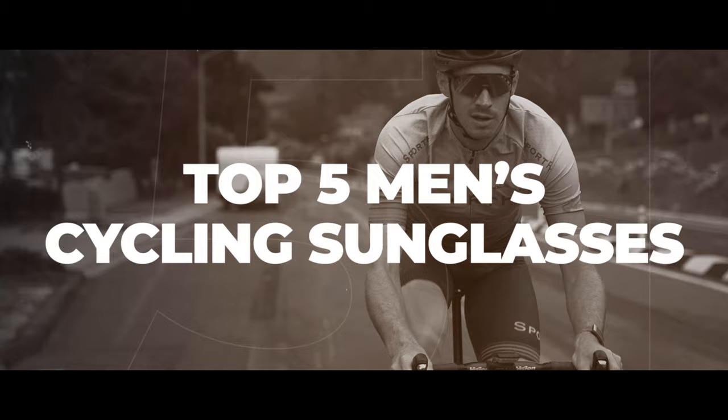You're a man who loves cycling and you know you need eye protection, but you're not sure where to start — you just start here. Hello and welcome. I'm My Glass Tyler, and today I'm going to be going over our top picks for men's cycling sunglasses.